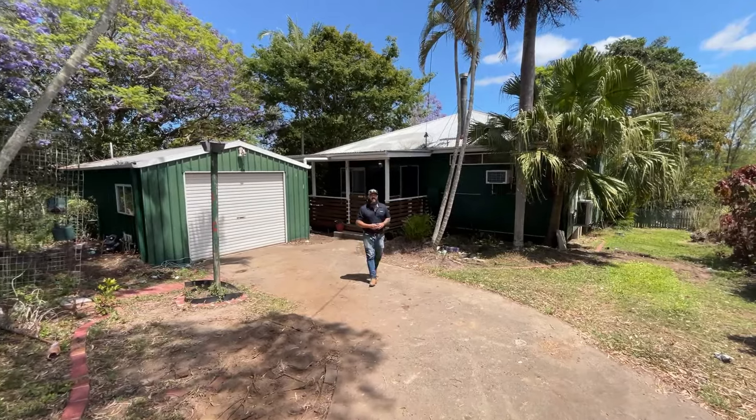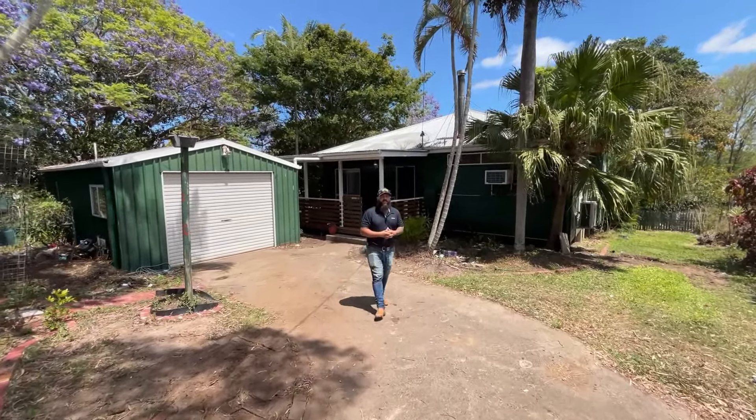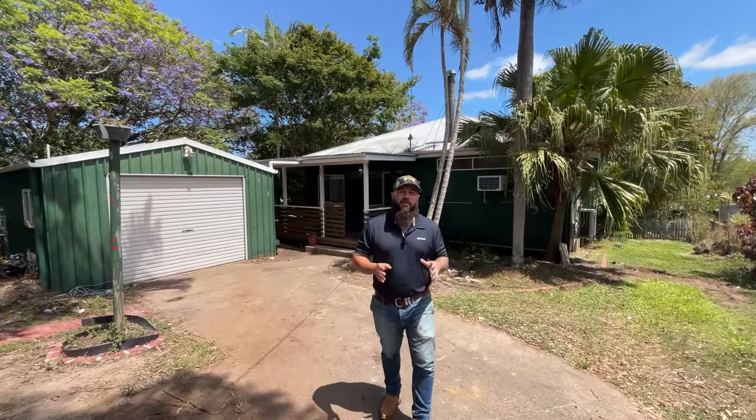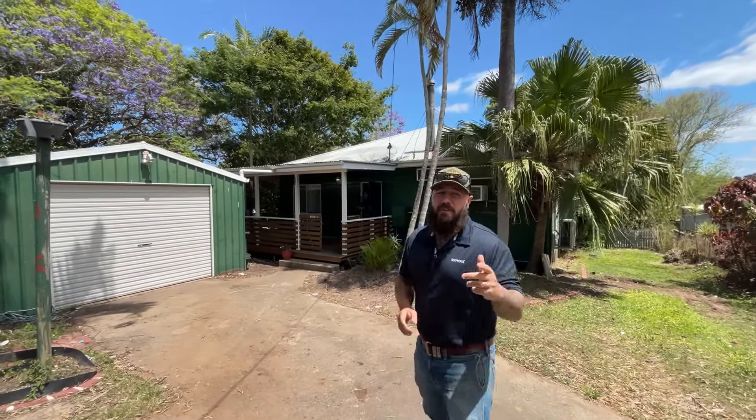Hey guys, it's Cory here from Remax Reach. Today we have something very unique. If you are a handyman or if you are good with the paint and a brush, this property is for you. This property needs a lot of work — it needs floor coverings, it needs paint, it needs a complete redo inside. But for the right buyer, it is an opportunity of a lifetime. Come inside and have a look.